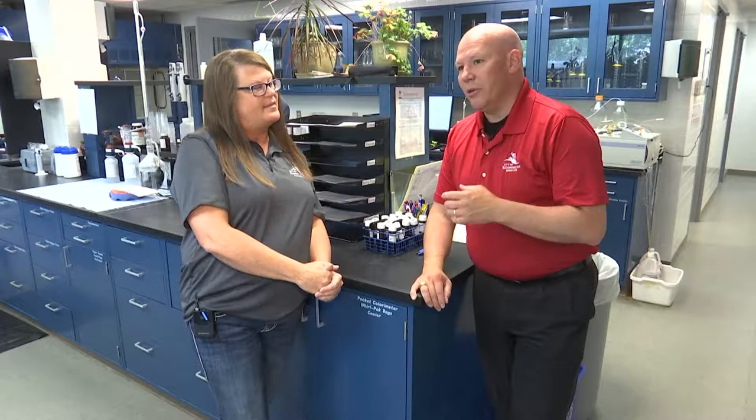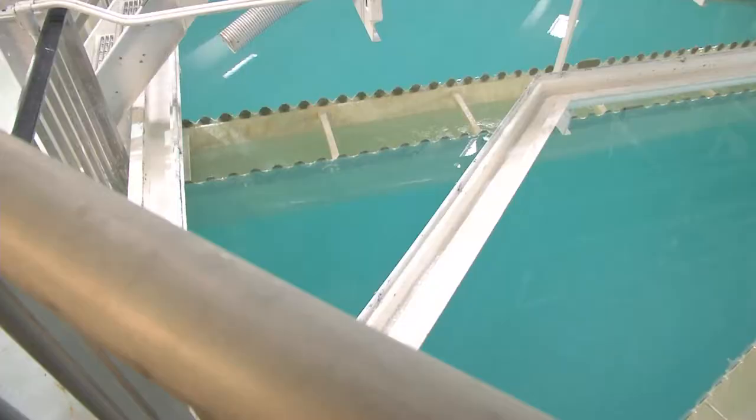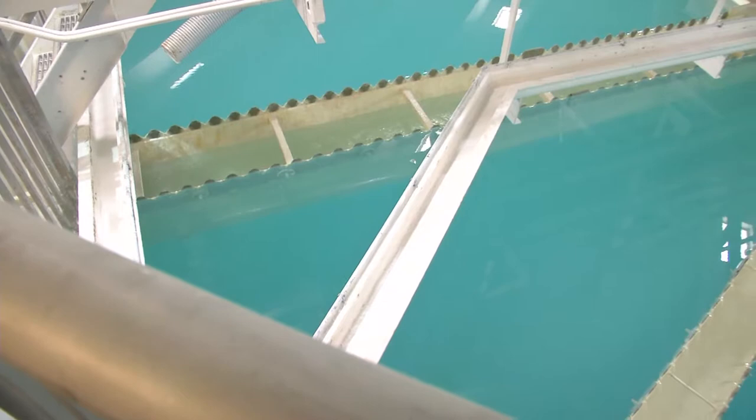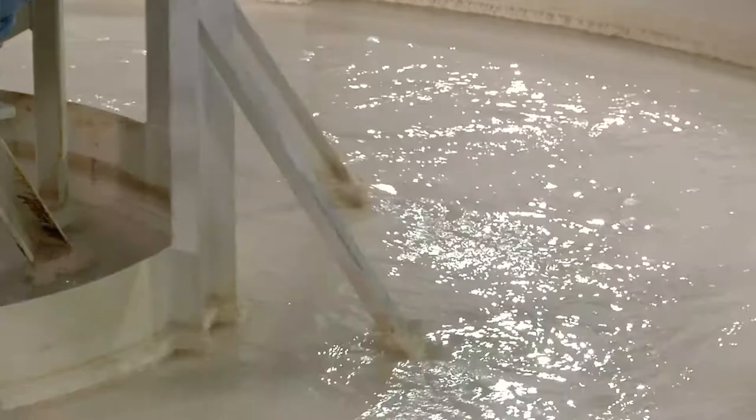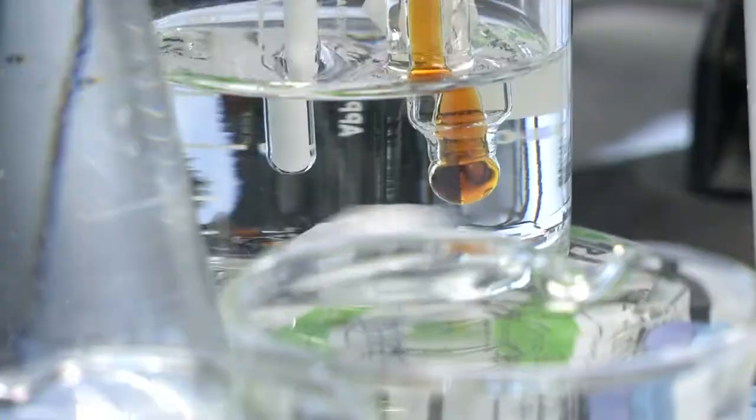The primary focus is actually for the City of Bloomington residents. We are testing the water as it comes into the plant, as it's in the plant, and once it leaves the plant and it's out in the distribution system. So we're doing lots of testing before, during, and after to keep everything safe and make sure all the water quality parameters are what they should be.